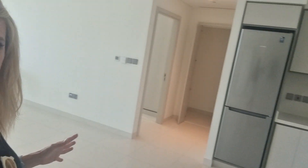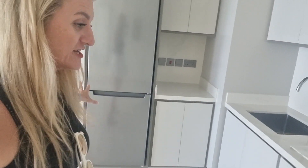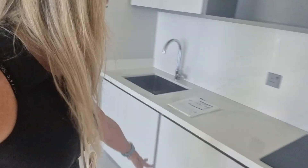This is your living area and you've got your kitchen there — a fully fitted kitchen with your fridge, your oven, and then shelves and cupboards. And here is your living area.